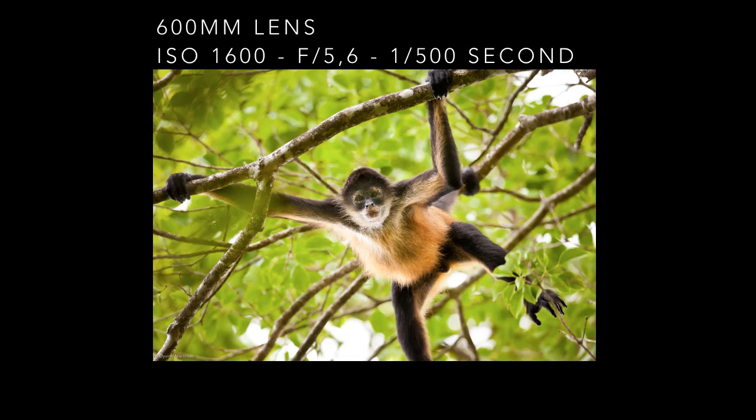The Azuero spider monkey was photographed inside Cerro Olland National Park in Panama. It is an endangered species. I saw them after a two-hour walk and all of a sudden there were many of them moving fast above me in the forest. I had to handheld my 600 millimeter lens because they were shifting positions every second. I turned on the image stabilizer on my camera to get sharper images with the handheld camera.